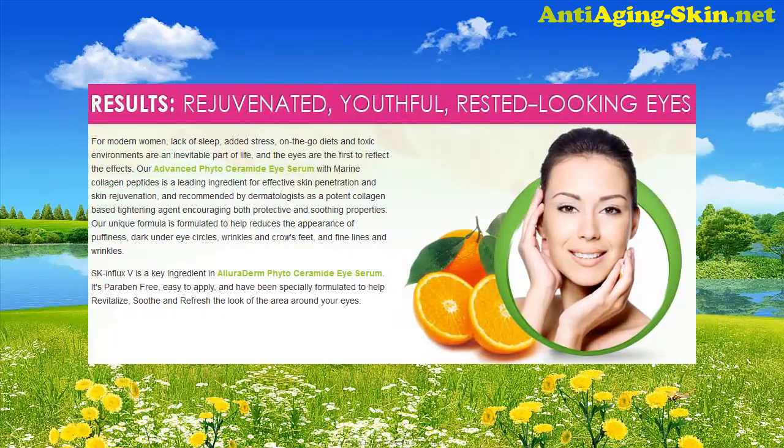For modern women, lack of sleep, added stress, on-the-go diets and toxic environments are an inevitable part of life, and the eyes are the first to reflect the effects. Our Advanced Phytoceramide Eye Serum with Marine Collagen Peptides is a leading ingredient for effective skin penetration and skin rejuvenation, and recommended by dermatologists as a potent collagen-based tightening agent encouraging both protective and soothing properties.